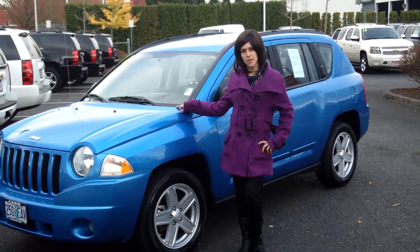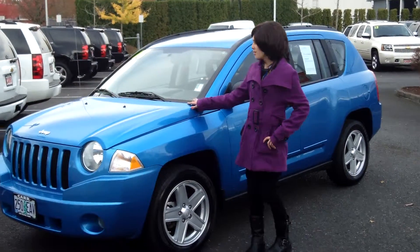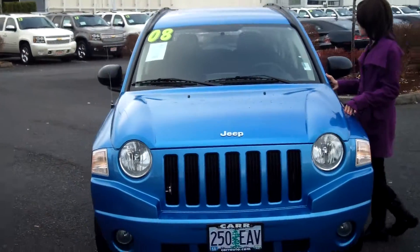Hey guys, this is Anneliese. I'm down here at Car Chevy World in Beaverton. Thank you for clicking on that link. This is your virtual tour for a 2008 Jeep Compass, stock number CP3782.